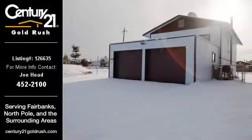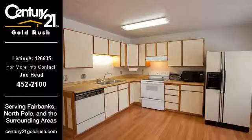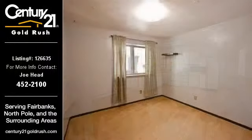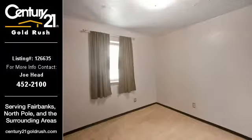This home listing is brought to you by Century 21 Gold Rush. This 1,536-square-foot home property is a 4-bedroom and 2-bathroom listing and was built in 1984. This property is currently priced at $175,000. For more information on this listing or help finding your next property, contact Century 21 Gold Rush by calling 452-21-0-0.